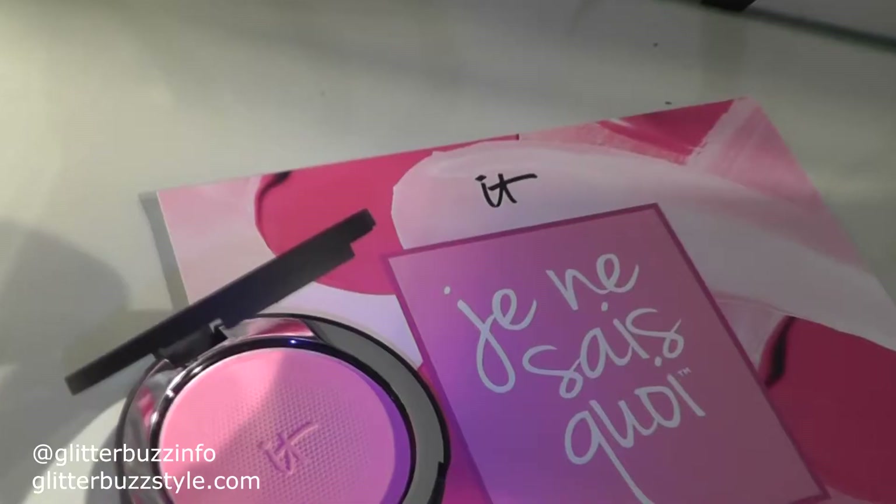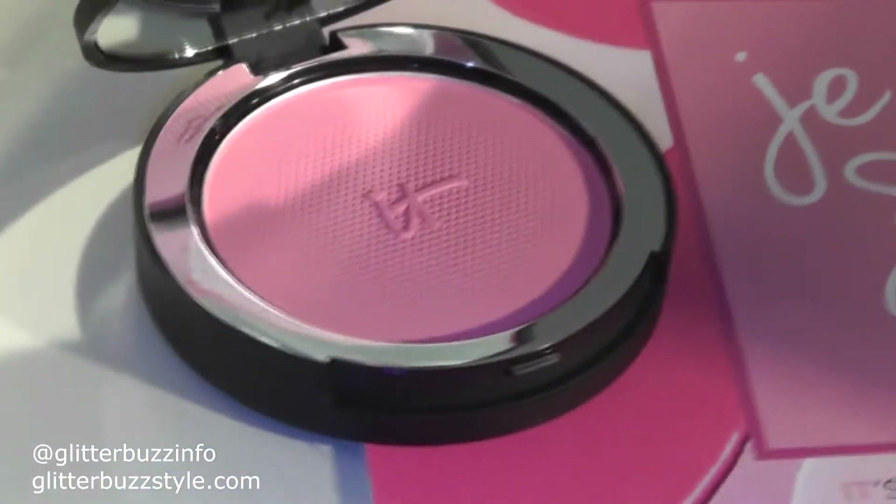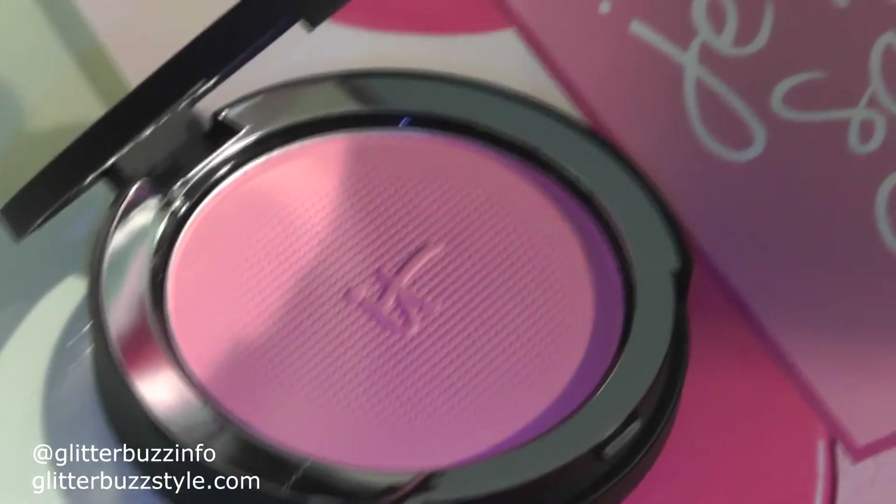If you want the blush to be a little bit more solid, you can go with their Bye Bye Pores blush — and this is the same color, Je ne sais quoi, but in a powder. This just helps with brightening your complexion and also diminishing the pores. So this is another blush option if you didn't want to go with the cream. Perfect for Valentine's and any other day as well.